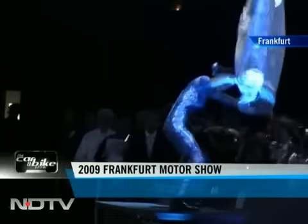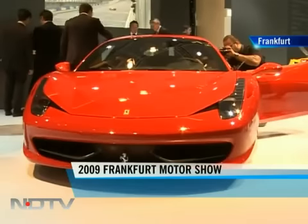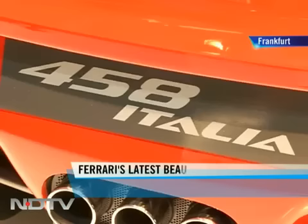We're back at the Frankfurt Messe, and let's begin with a bang. Gorgeous in red, this is the all-new model from the Prancing Horse — the 458 Italia.